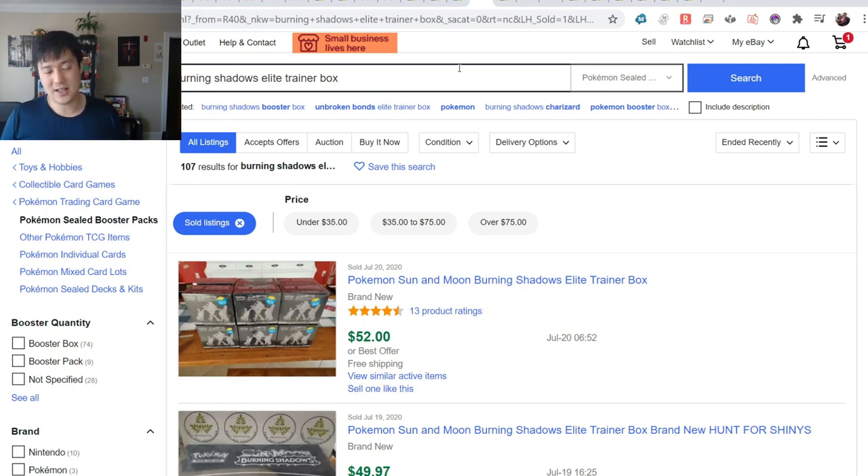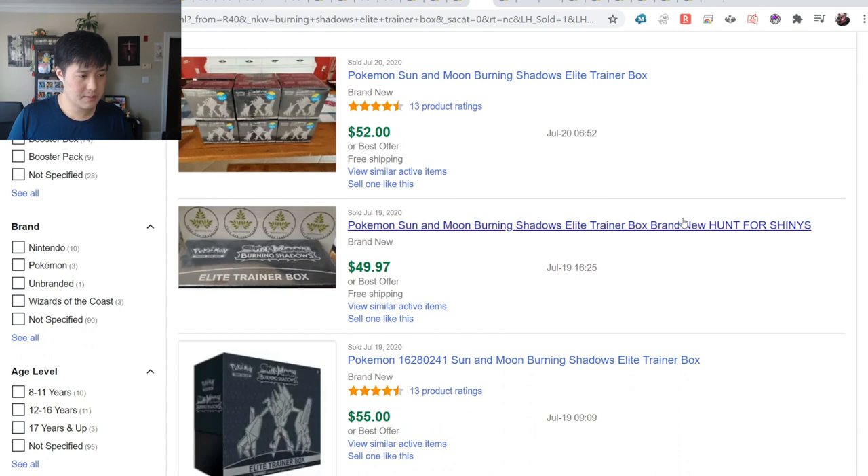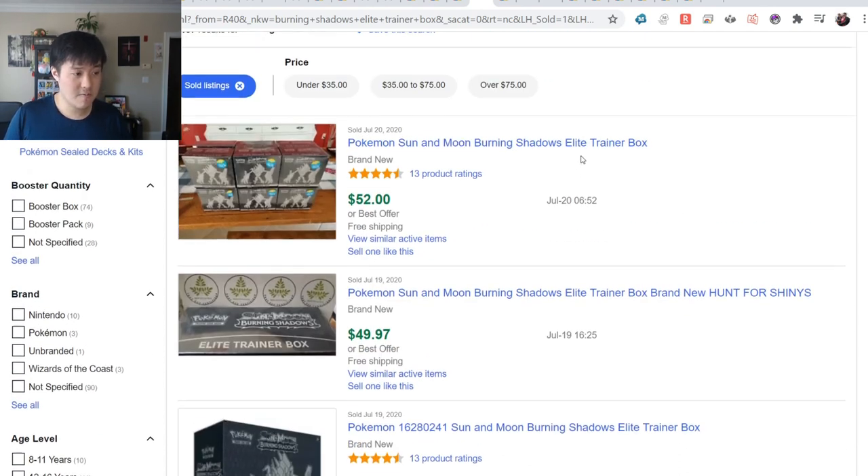Burning Shadows - yes, a lot of modern cards are just hitting new highs. When it comes to one of the more recent cards people would be looking for, obviously the Burning Shadows Secret Charizard comes to mind. The ETB is going for $50.